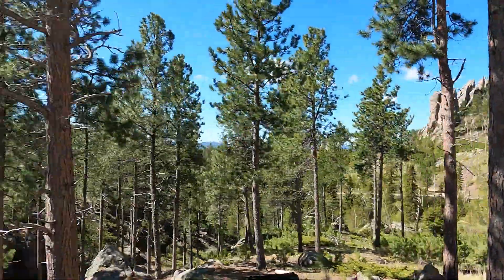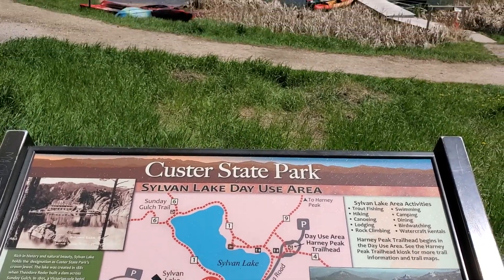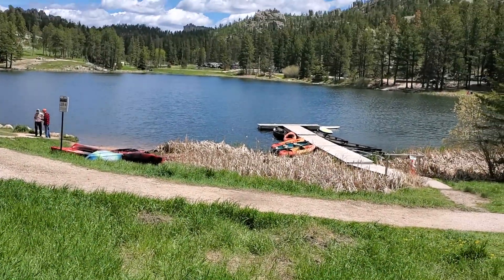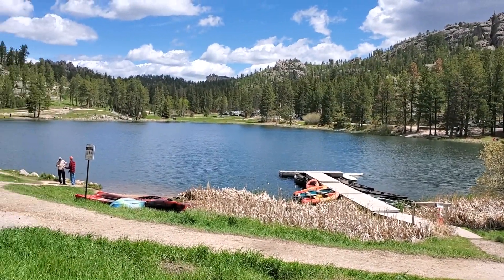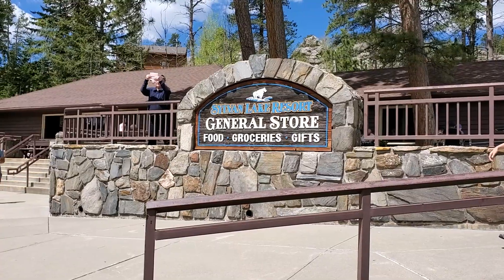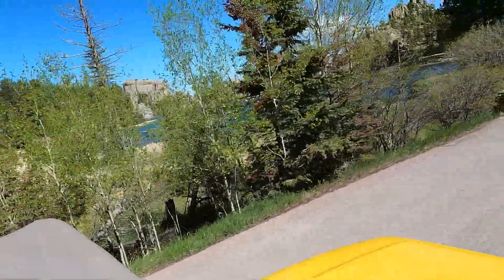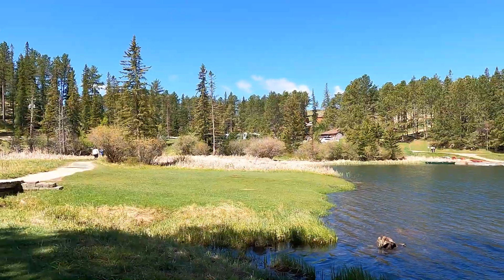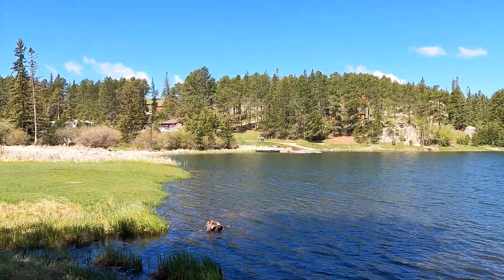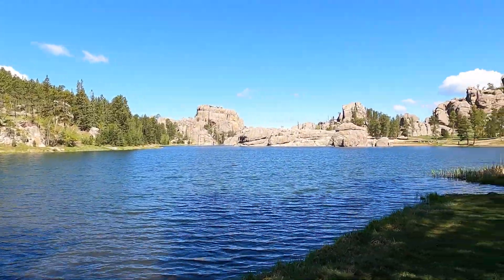You can camp here, stay in cabins, or the lodge, but reservations will have to be made well in advance. See our other video where we camped at Center Lake — we frankly just drove right in without any reservations, as most of the other campgrounds were full. Check out that video.